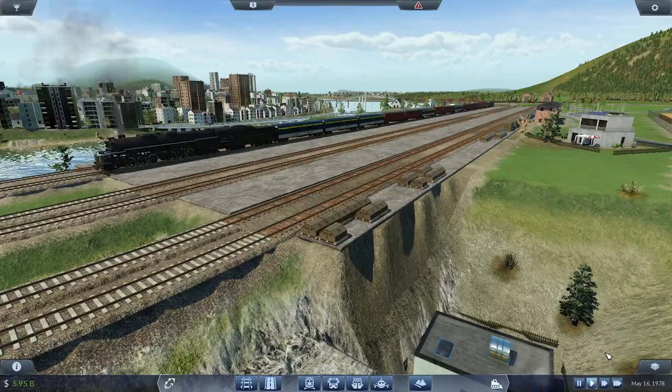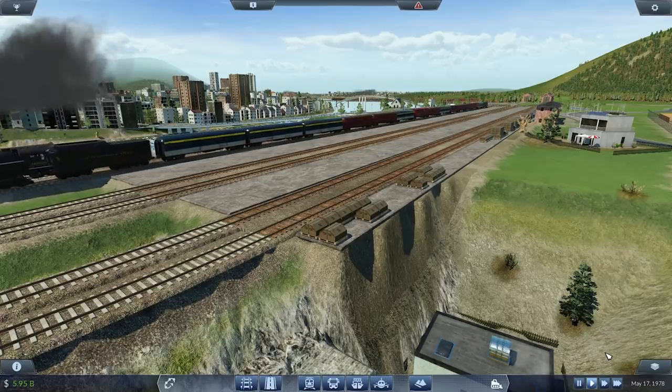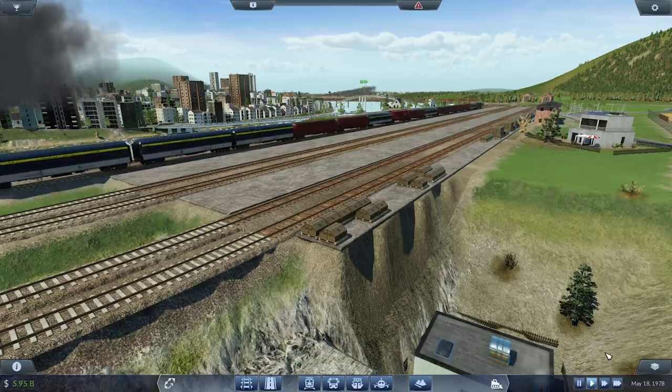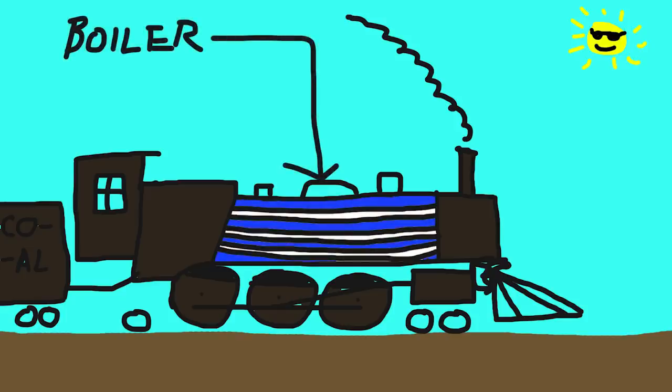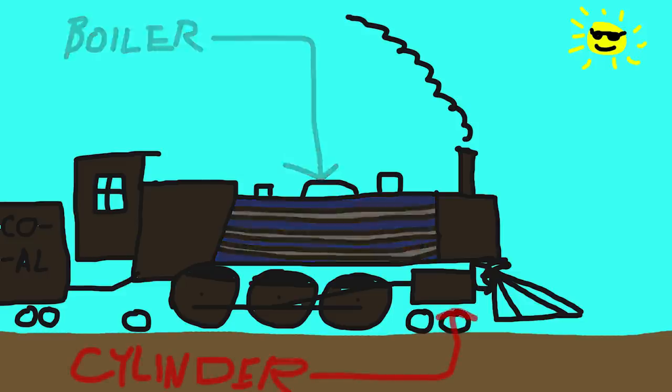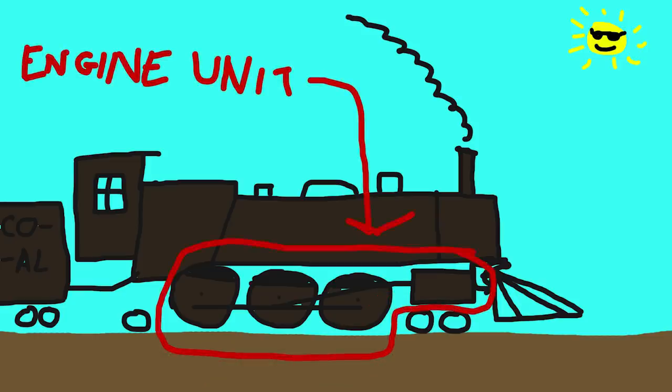What is an articulated locomotive, and why do we have them? The best place to start is actually explaining what a conventional locomotive is. With a normal locomotive setup, you have your boiler — your power generation source — which generates steam that goes to the cylinders, which drives a piston. With a conventional locomotive, you have one boiler and one engine unit, which is a set of cylinders that drives the driving rods.